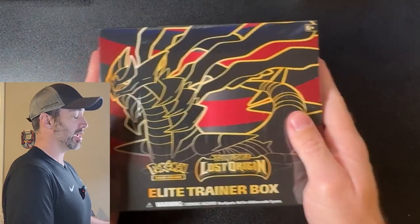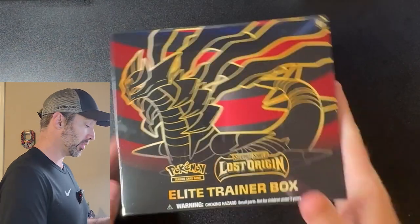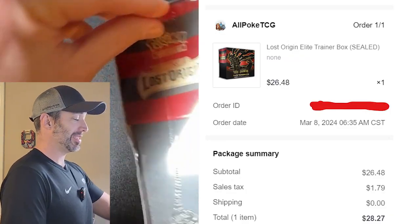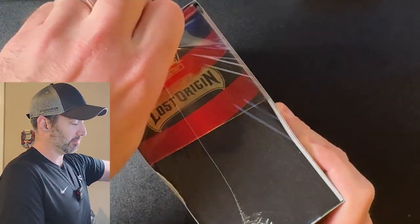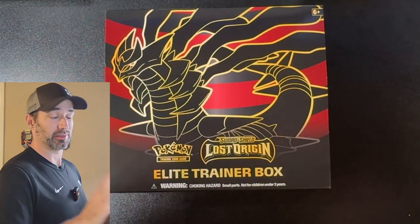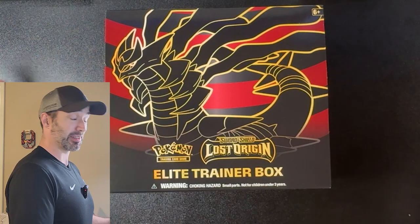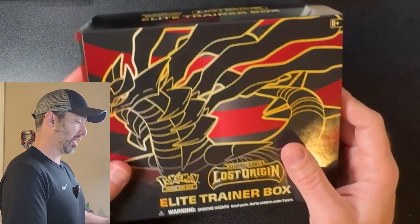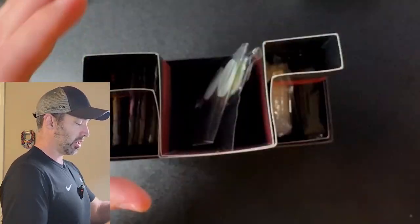Welcome back guys, I'm Poketech, and I bought the cheapest Lost Origin ETB I could find on TikTok. Who would have thought that'd be such a good place to buy Pokemon cards from? Not me, but this was only $27 for a brand spanking new ETB. It's crazy. This was from a seller I bought from previously on TikTok. I have no affiliation — he just has good deals. No coupon needed this time. $27. So let's quickly unbox this and see what we got going on.